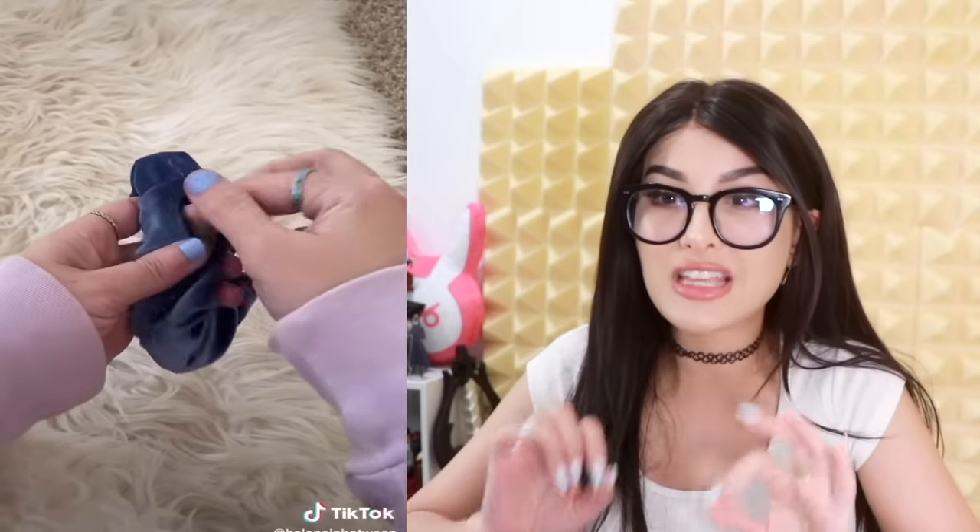I saw these scrunchies on TikTok — they're not just your average hair scrunchie. They have a zipper where you can put things in it, smuggle whatever you'd like wherever you'd like. Does airport security know about this? They just pat your head and they're like, 'Oh, scrunchie — she's good to go.'